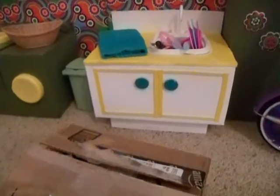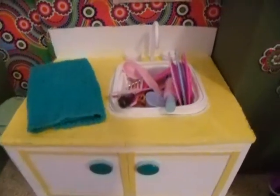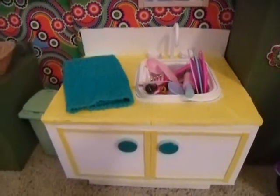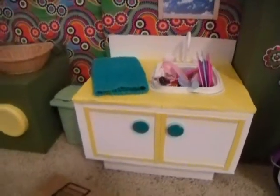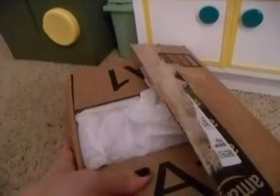If you can see that, every dish that they own is in the sink, so they're going to have a huge mess when they come back from camp to clean up. Alright, so let's get to opening.